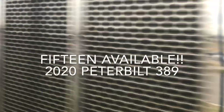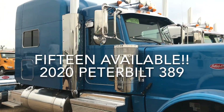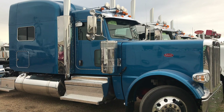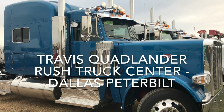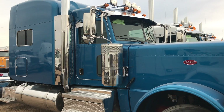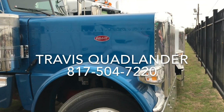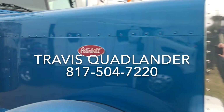Folks, this group is 15 trucks that are all 2020 Peterbilt 389s. A lot of them aren't even shown online yet. Give me a call — Travis Quadlander at Rush Truck Center's Dallas Peterbilt. Let's get your name on the truck before everyone else does. My cell is 817-504-7220.